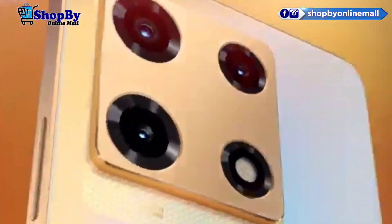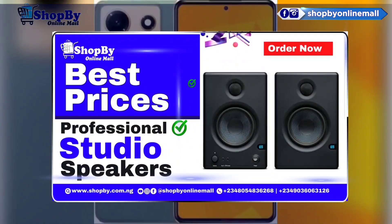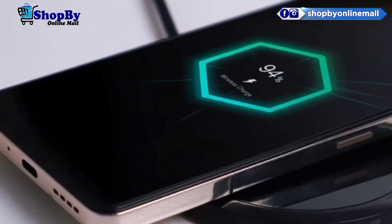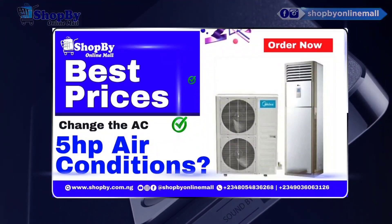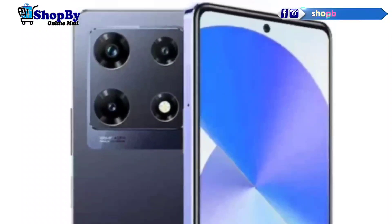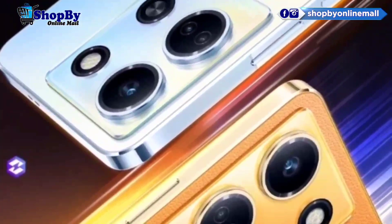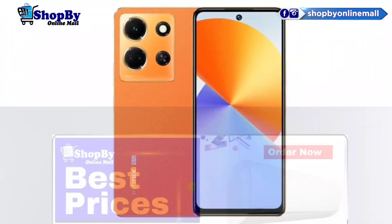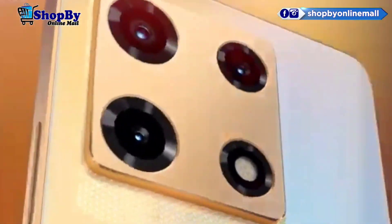To wrap it up, the Infinix Note 30 Pro is an impressive smartphone that delivers on both performance and style. With its sleek design, powerful processor, exceptional camera capabilities, and long-lasting battery life, it offers a compelling package for tech enthusiasts and casual users alike. If you're looking for a smartphone that won't break the bank but still offers a premium experience, the Infinix Note 30 Pro might be the perfect choice for you.